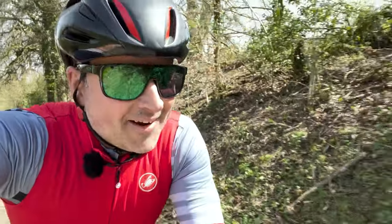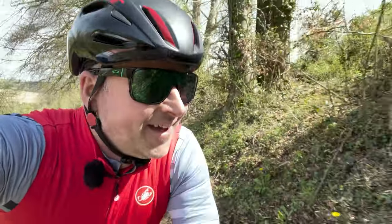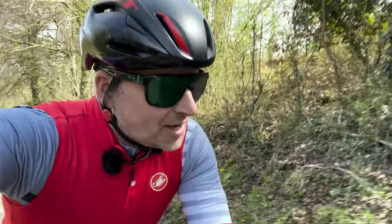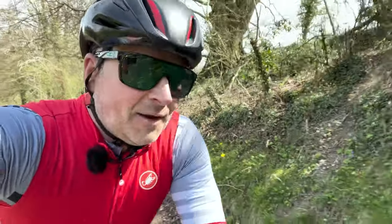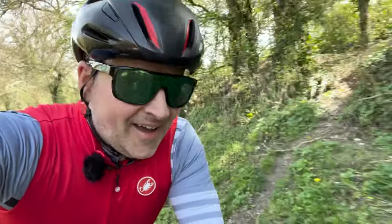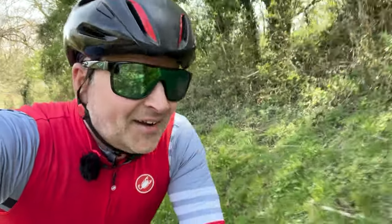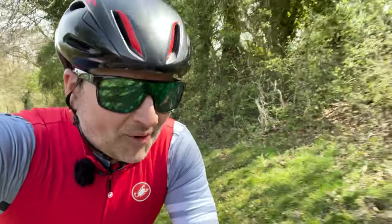Could I be any happier right now? Oh, this route — this route is amazing. This is why I was so miserable two weeks ago, because this is the route I was going to do and it was just too cold. It's lovely and warm today, sun's out, smiles out. New roads, exploring — just right up my alley. And this is one of my alleys.